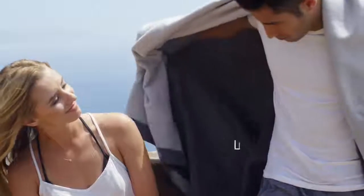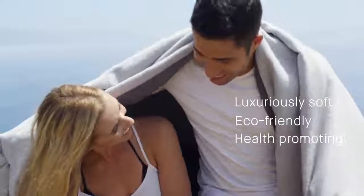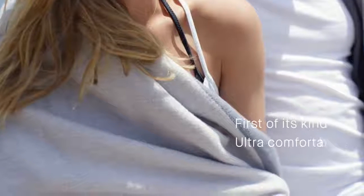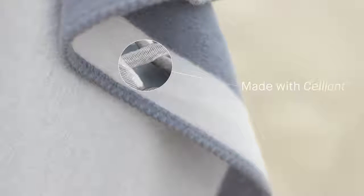The Infinity Blanket is a luxuriously soft, eco-friendly, health-promoting blanket that not only looks and feels good, but actually does good, no matter where you are. This is the first blanket to be made of an ultra comfortable, proprietary blend of organic cotton and a performance textile known as Celliant.